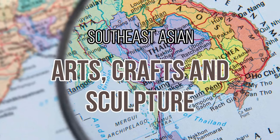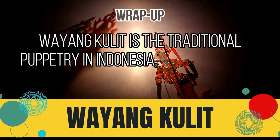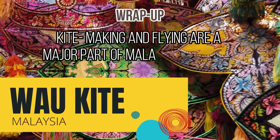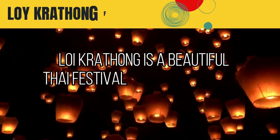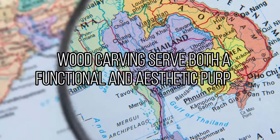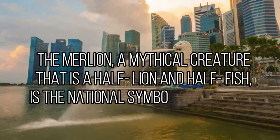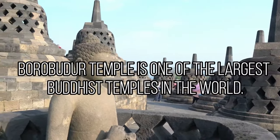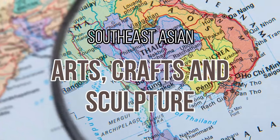That's it, learners! To wrap this lecture up, remember the following: Wayang kulit is traditional puppetry in Indonesia featuring the culture and beliefs of its people. Kite making and flying are a major part of Malaysian culture and tradition, with the Wau regarded as an art form. Loy Krathong is a beautiful Thai festival celebrated every 12th full moon of the lunar year. Wood carving serves both a functional and aesthetic purpose in Malaysian architecture. The Merlion, a mythical creature that is half lion and half fish, is the national symbol of Singapore. Borobudur Temple is one of the largest Buddhist temples in the world. Stay safe and healthy — see you in the next video!